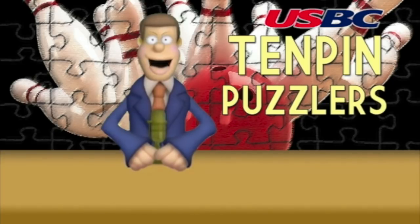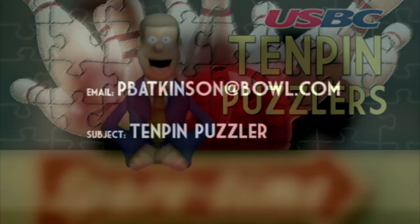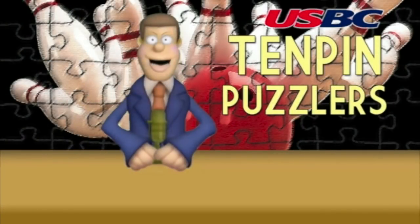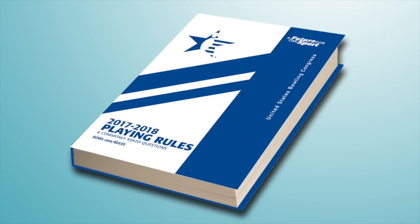And that's this week's 10-pin puzzler. This is PB Atkinson reminding you that if you have a rules question you'd like us to answer on the show, email me at PBAtkinson@bowl.com with '10 pin puzzler' in the subject line. And if we use your question on the show, you'll receive an official autographed copy of the USBC playing rules.